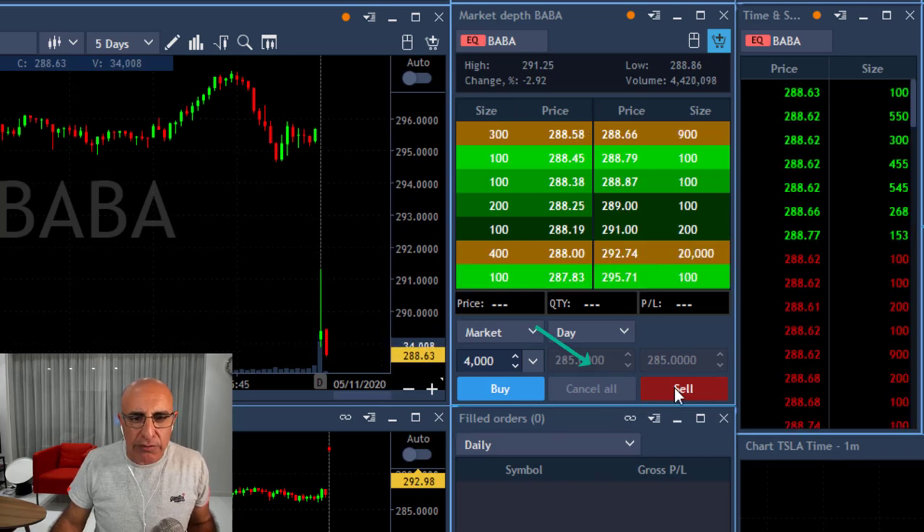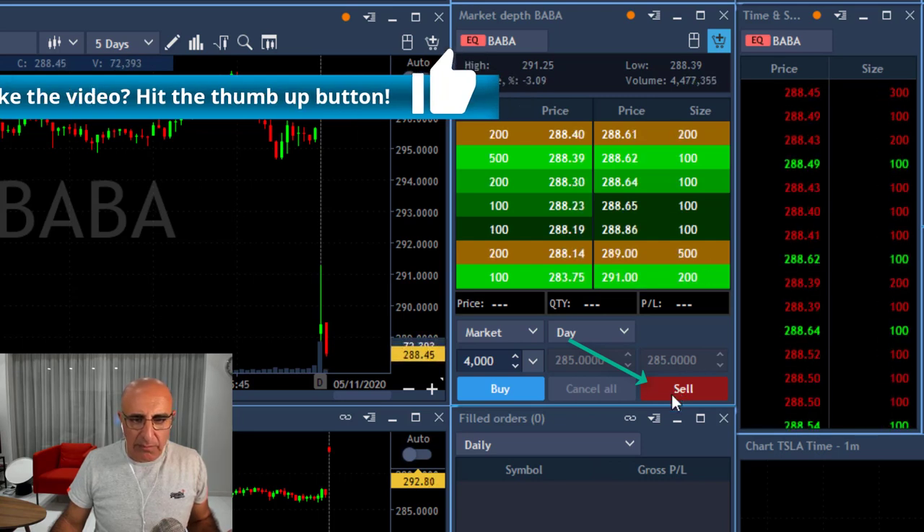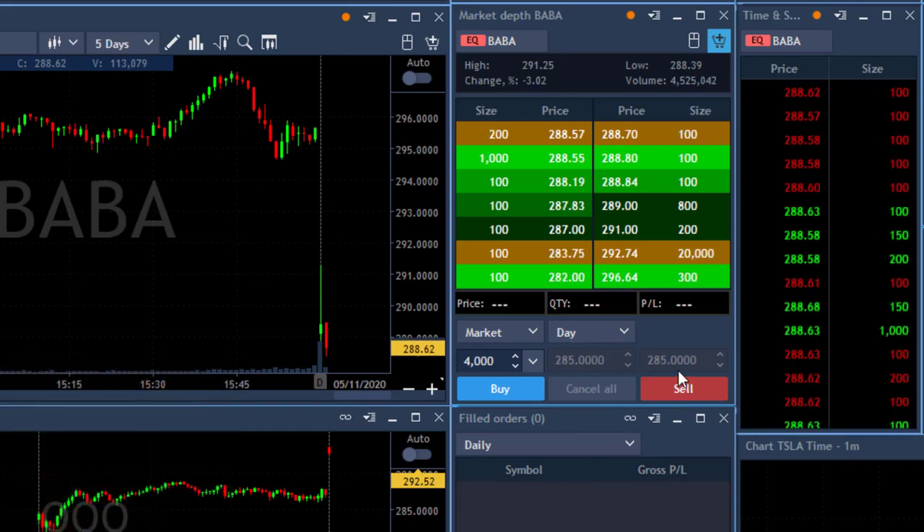Going short under 288 — getting close, clicking now. What happened? Clicking again. Did I miss my first click? My second click? Or is something wrong with my platform? It looks like I've just missed a potentially good trade.